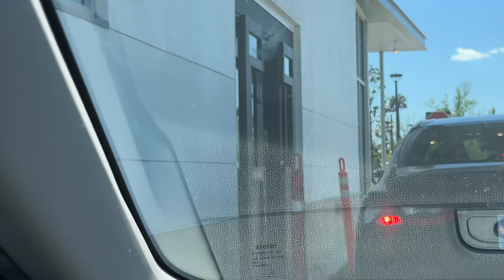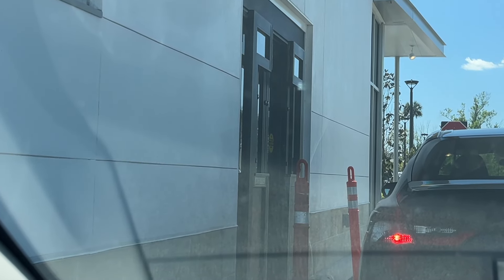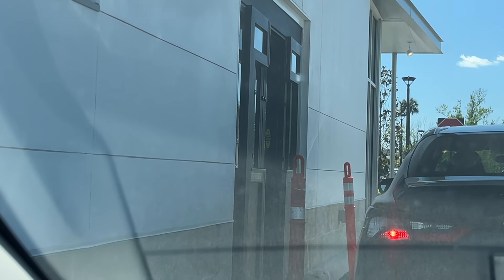I feel like the longer it takes for them to get the food out, the more delicious it is. I'm really starting to notice that a lot of the fast food places now have a full-size door instead of just a window at the drive-thru. Do you see how it's like a whole door? I'm starting to notice that at a lot of drive-thru places, and it kind of makes sense. She was really nice — I liked her a lot.